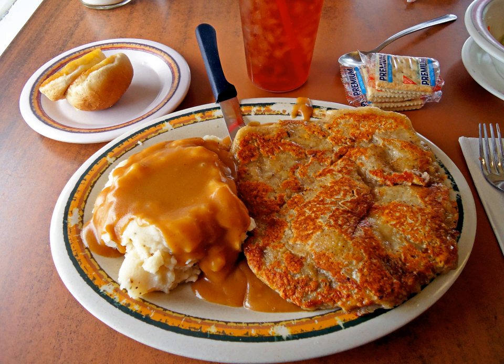Chicken fried steak is an American breaded cutlet dish consisting of a piece of beefsteak coated with seasoned flour and pan-fried. It is sometimes associated with the southern cuisine of the United States. Despite the name, the dish contains no chicken, but is so named because the cooking method is similar to that of pan-fried chicken breast cutlets.